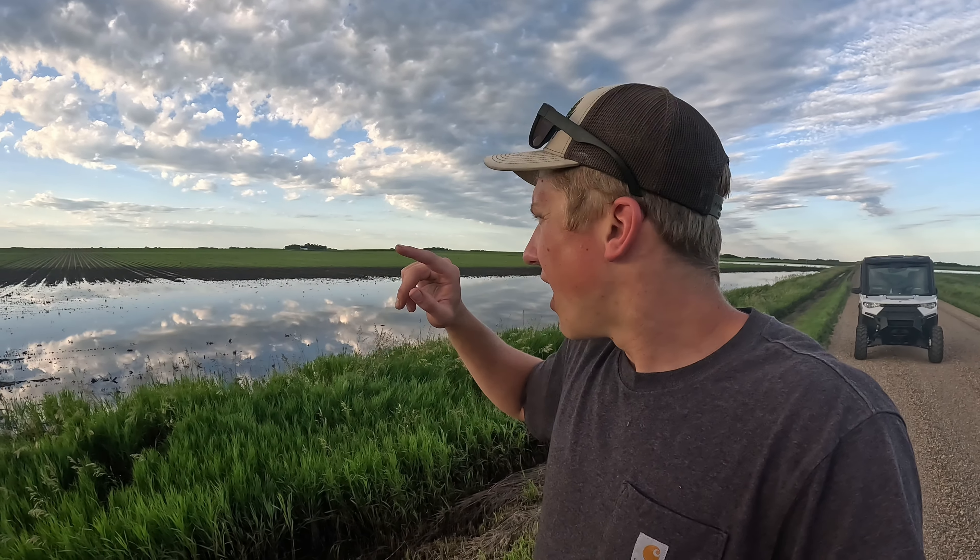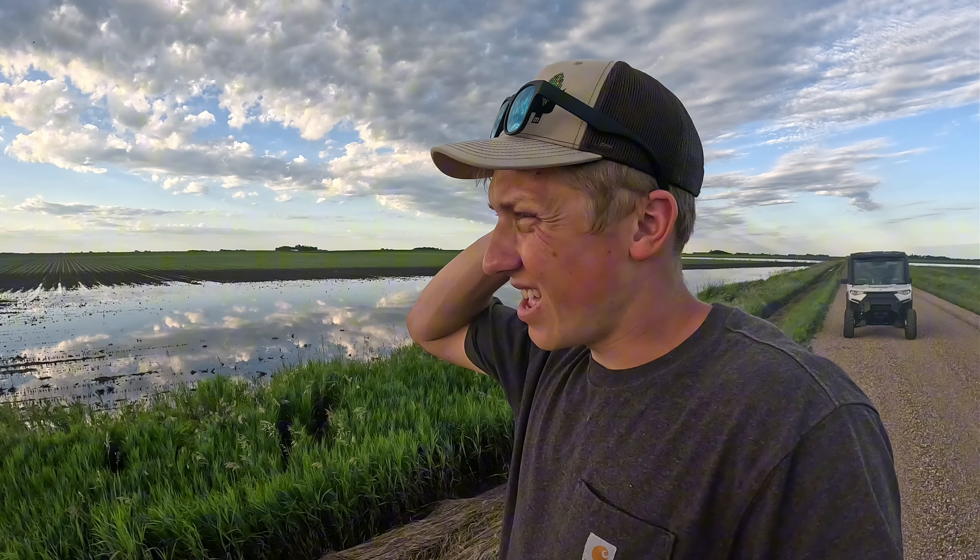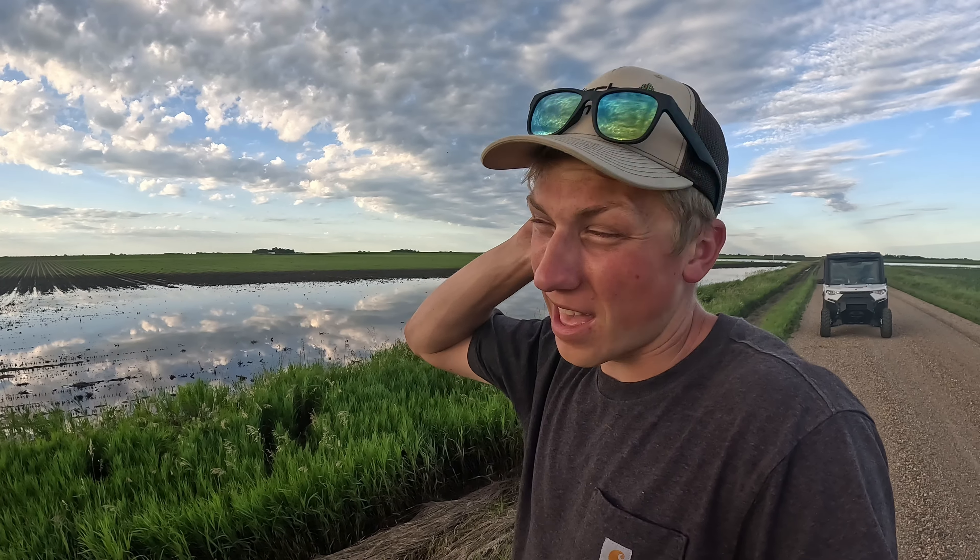Hello and welcome to High Tech Farmer. My name is Matthias. I'm a 24-year-old farmer and welcome to my family's farm. Today we're actually going to be leaving the farm right away as we're heading out to some of our fields to go do a little crop checking to see what the damage looks like after the 13 inches of rain.